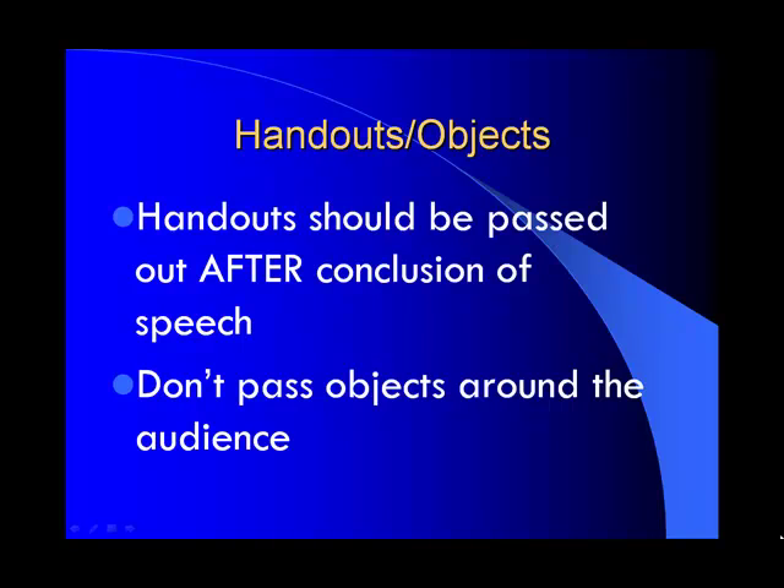If you're going to use handouts or objects, make sure that handouts should be passed after the conclusion of your speech. If you pass a handout out during the middle of your speech, the audience will lose focus on what you're saying and just skip to the handout. And you really want to be careful about passing objects around — it's probably much better to allow the audience to come up and look at them at the end of your speech.